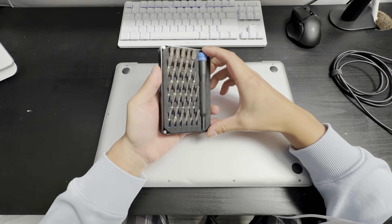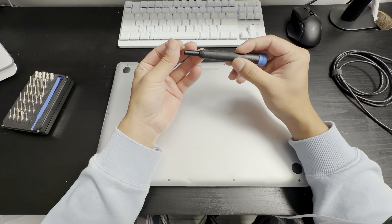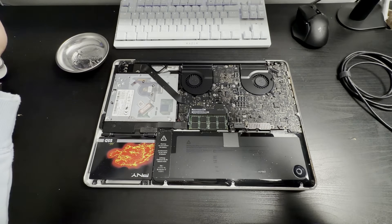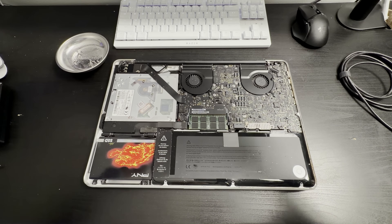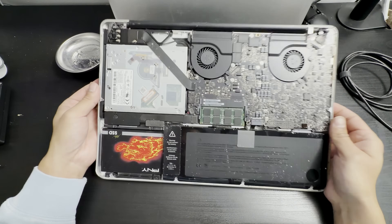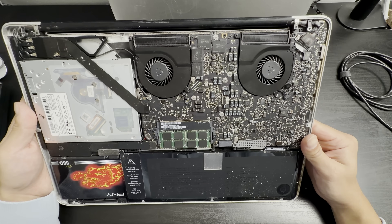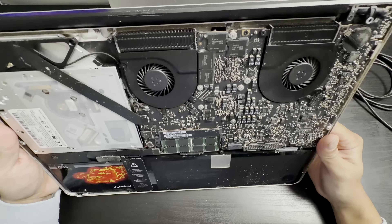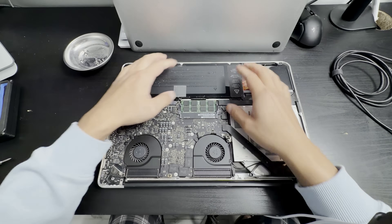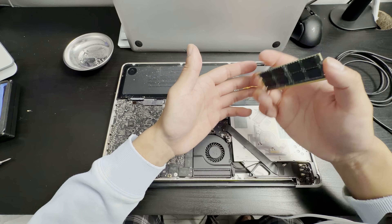The best part about this MacBook is that we can easily open it with any Phillips screwdriver. Please don't be dusty. That's actually not too bad. It definitely needs some good cleaning, but those fans are surprisingly mint. The battery seems like it's original. And we have our 16GB of memory right here, which is not branded.